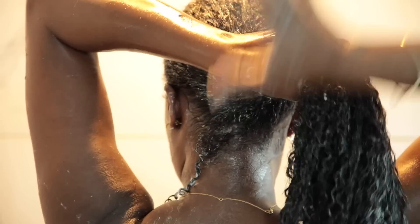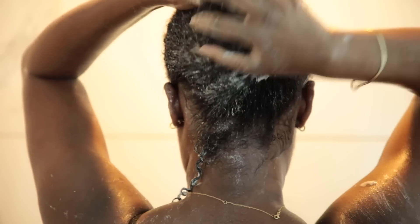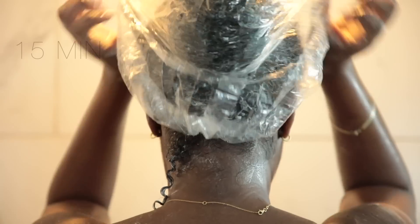I didn't even use that much of the mask, and as you can see it spread throughout my hair beautifully. I left it in for about 15 minutes, but if you have more time I recommend leaving it in for about an hour.